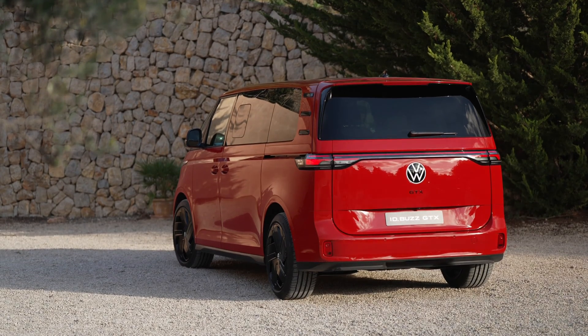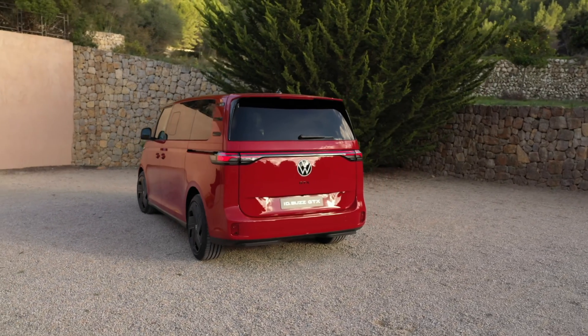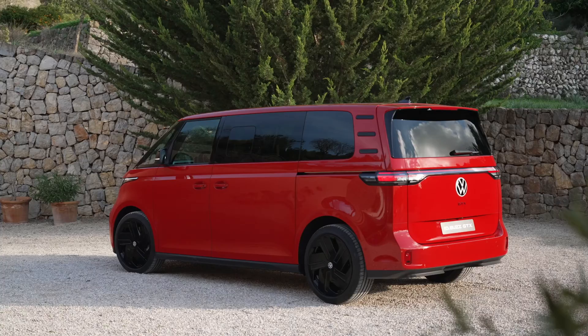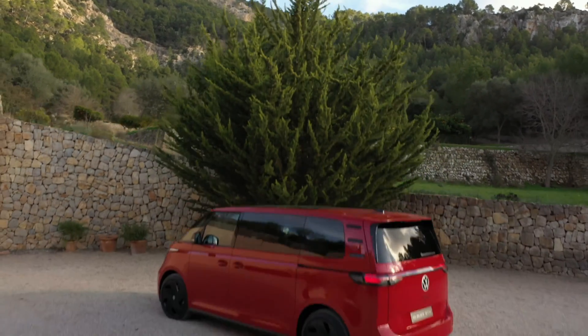Connectivity is a key focus in the Tourneo Connect PHEV, thanks to the Sync infotainment system. This system allows passengers to easily connect their smartphones and access features such as navigation, music streaming, and hands-free calling, keeping them connected and entertained throughout their journey.